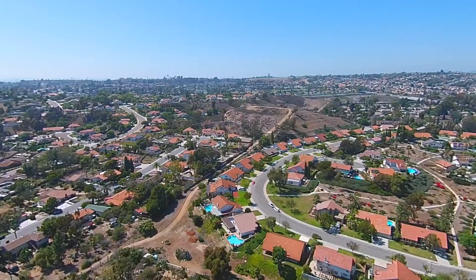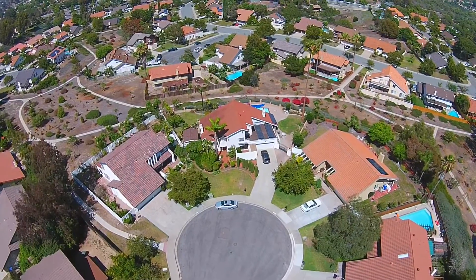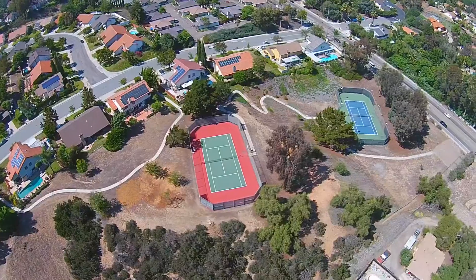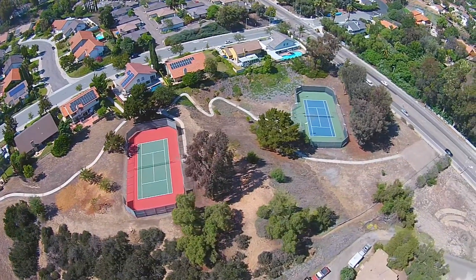Welcome to Benita Woods. 3228 Casa Benita is nestled in the picture-perfect neighborhood that features two tennis courts and spectacular walking trails.